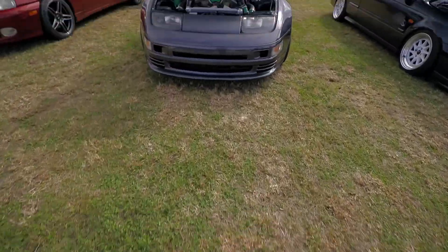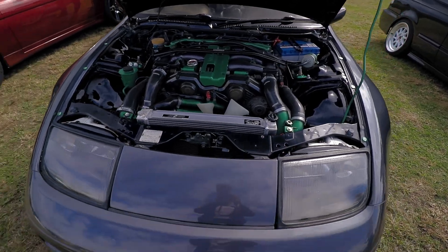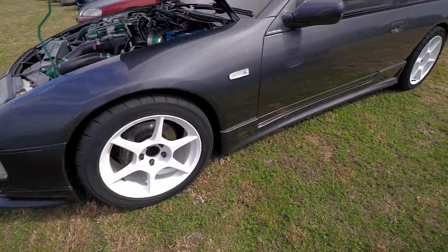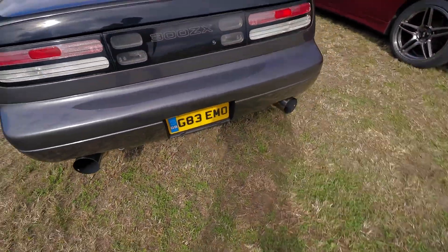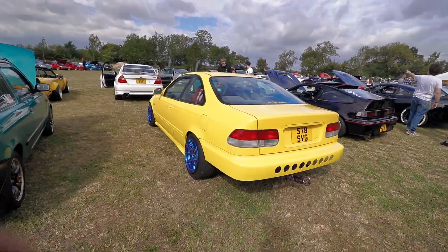Look at this 300ZX. I used to play for this car on GT Sport all the time. Look at that engine. Over the green axles. I'm not a fan of these wheels though, but I love the grey paint. Just look at that rear end — proper old school. I don't even know what this is but it's crazy.